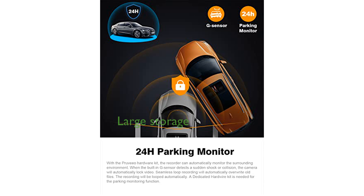Supporting up to 512 gigabytes of storage, the Pruveeo dash cam ensures you have ample space for extended recording sessions without worrying about running out of memory.